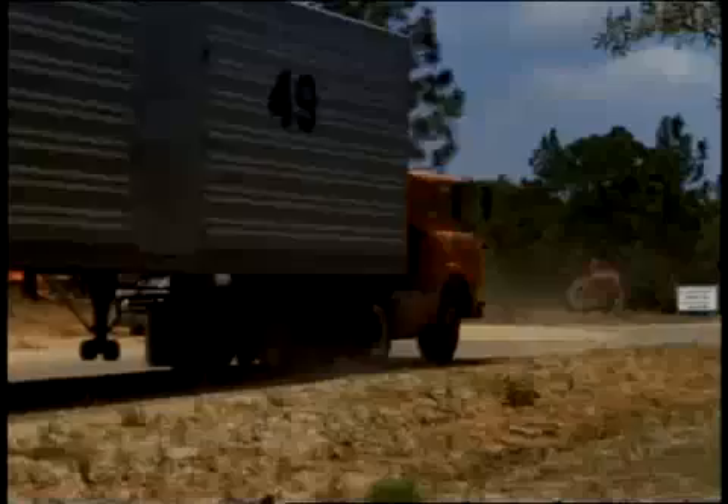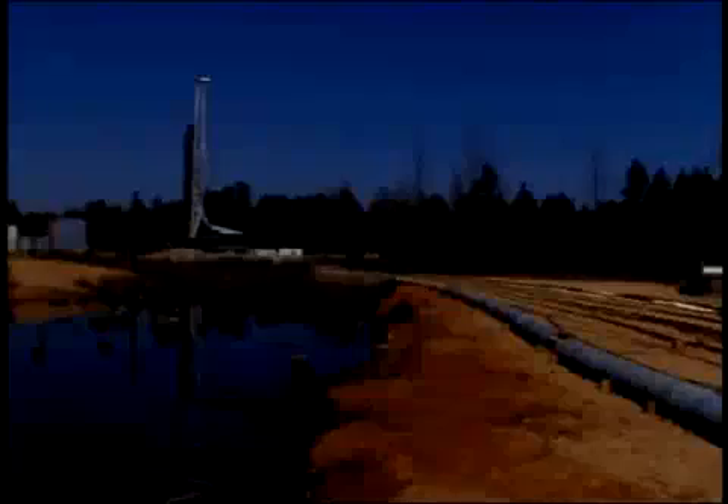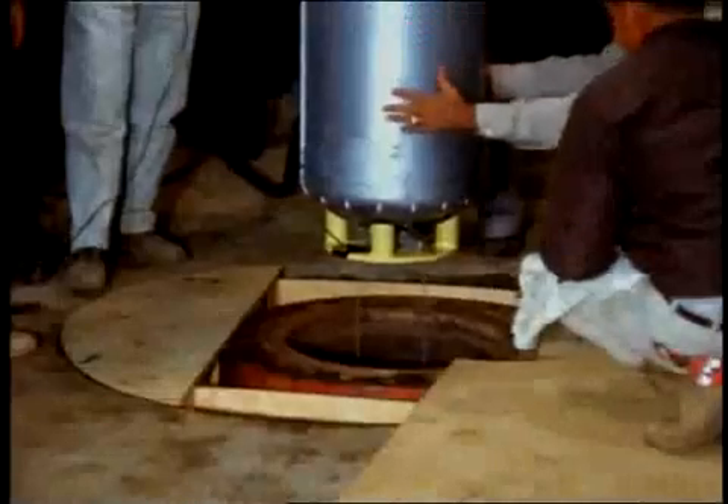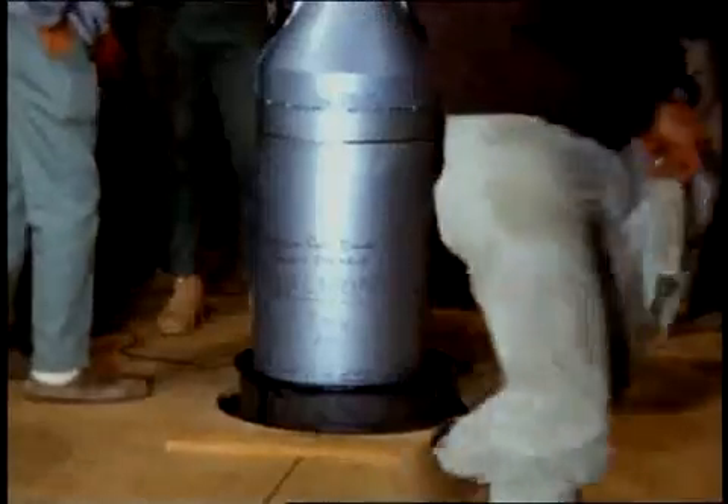Salmon was the first of two tests conducted at the same site in Hattiesburg, Mississippi, as part of the Vela Uniform Program. Significant measurements were taken in the seismic area to determine what kind of signals were generated by an underground test.